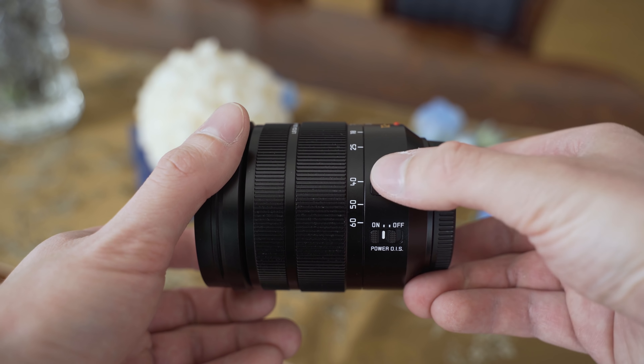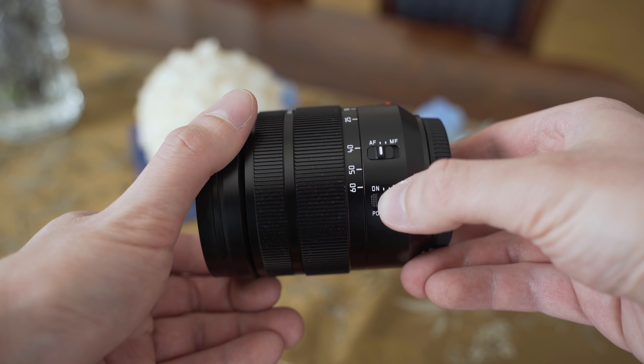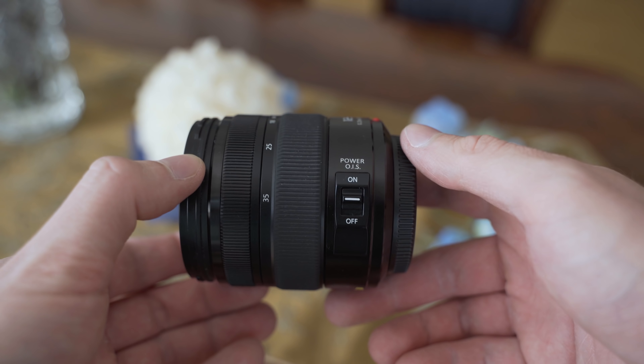On the Leica we have switches for both image stabilization and autofocus. On the Lumix GX there is only a switch for image stabilization, but I don't miss the autofocus switch at all, because it is available on basically every camera this lens will probably be used with.